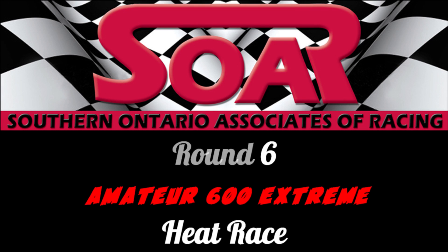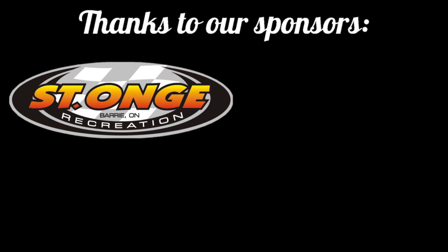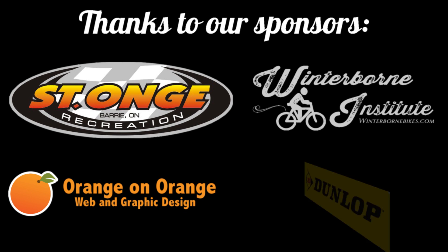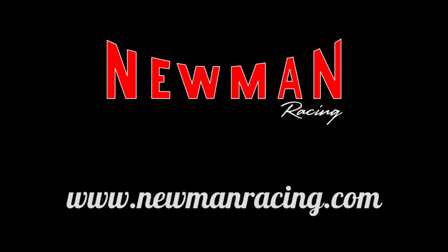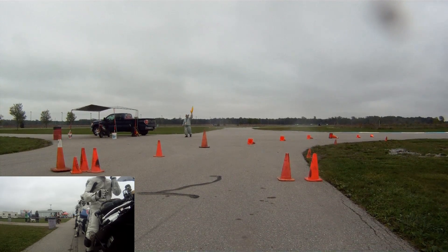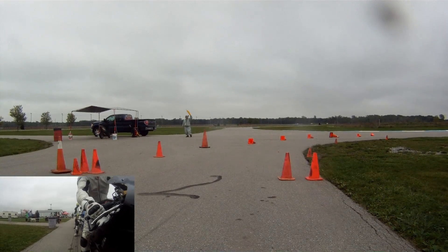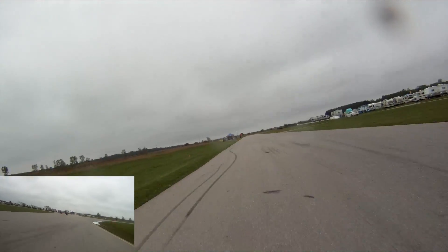Round six, fight! Riders in BlueStreetRacing.ca Amateur 600 Extreme, the race is now underway and we have six rows of racers.